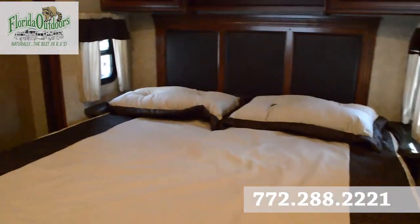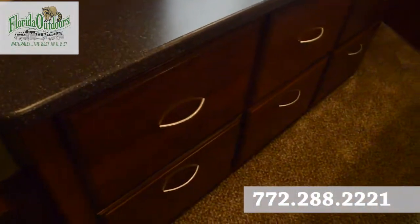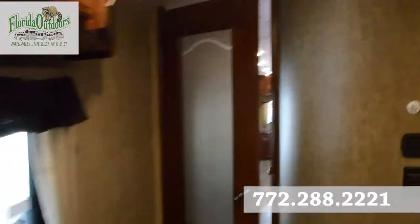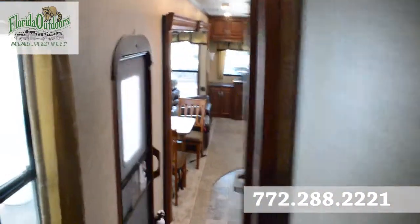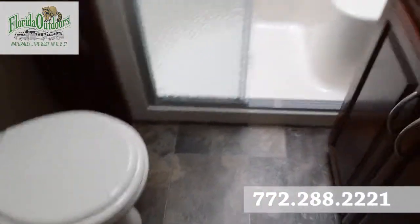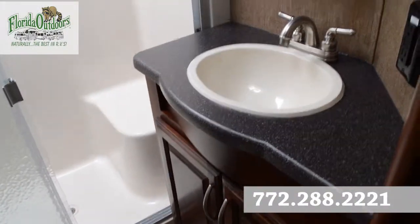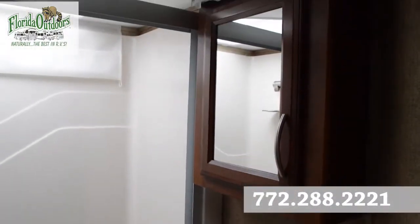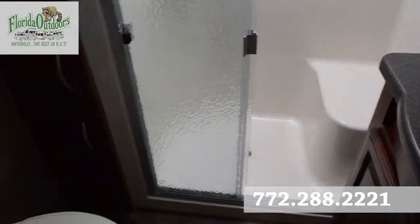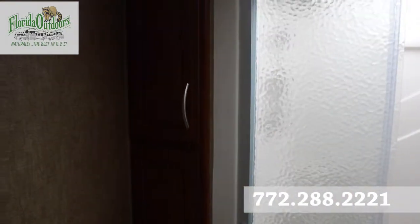We also have access back here to plenty of space for your shoes and clothes. The last thing to look at is the bathroom — here's the dresser and flat screen TV in the bedroom. This is one of the top lines of Primetime. There's a four-flush toilet by Dometic, a nice seat, a king-size shower, and plenty of storage to the right.